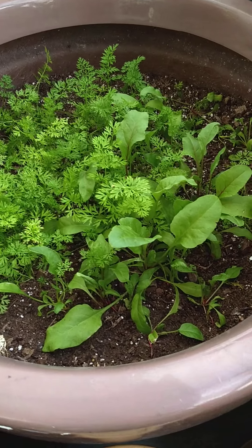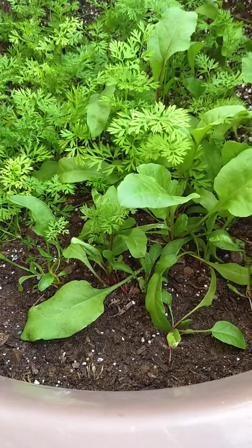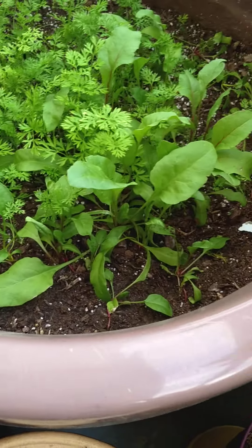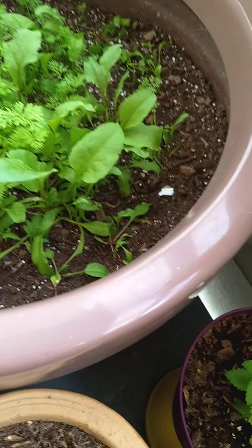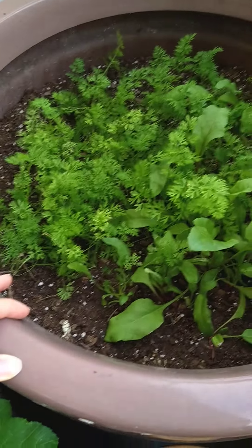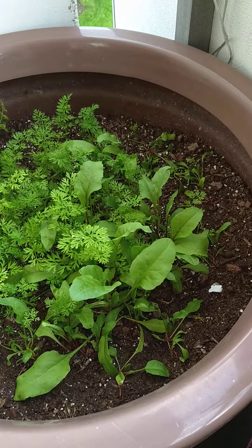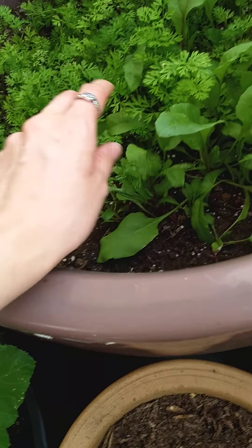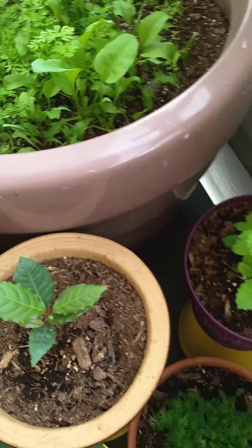The carrots and beets are looking awesome. I'll probably try to get in here and start thinning out the tops a little bit more than I did last time. They're starting to grow in pretty good so we'll see what happens. I'm just kind of enjoying the thought of having some fresh root veggies for the fall and the winter out here.